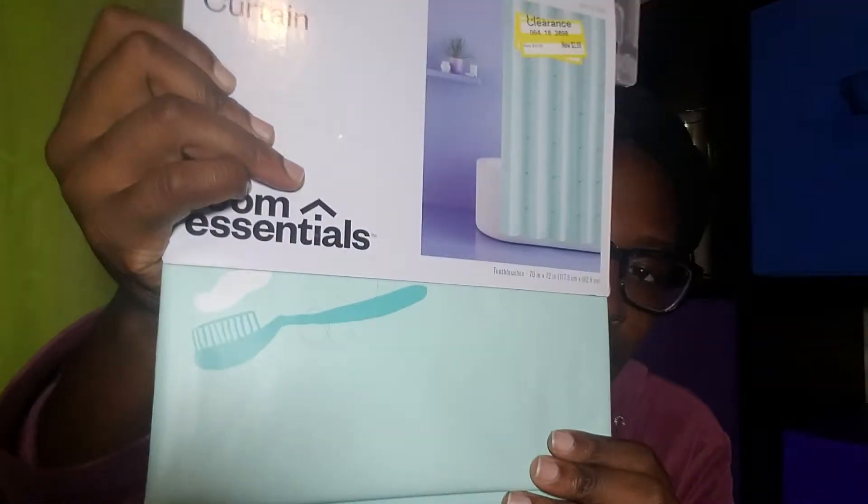This is bag number one. I purchased a shower curtain — I love to clean my bathroom and stuff like this. This was $2.98. I have a lot of these; you'll see them throughout the video because my mother-in-law is staying here from Africa and she asked me to pick up some shower curtains. They have six bathrooms, so I got a lot.